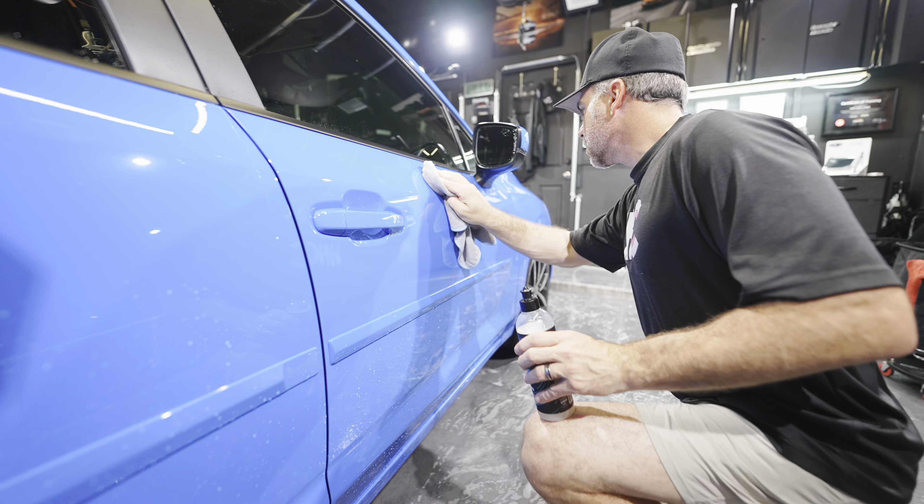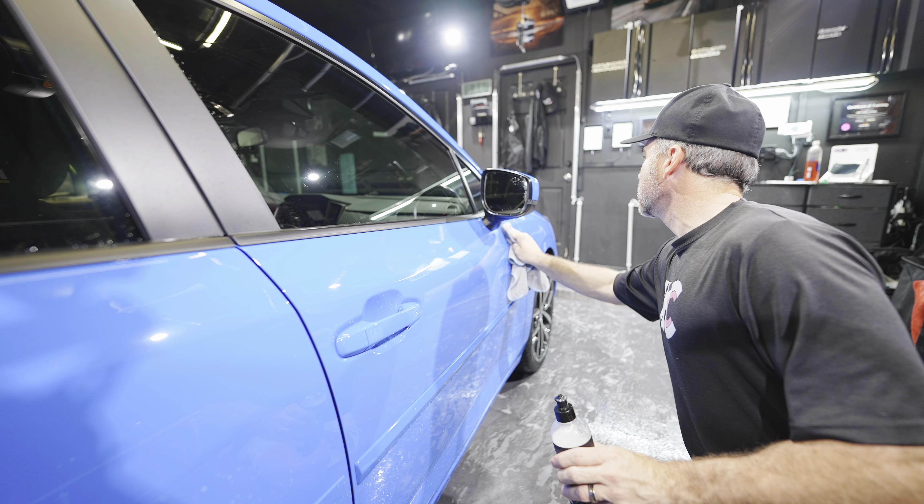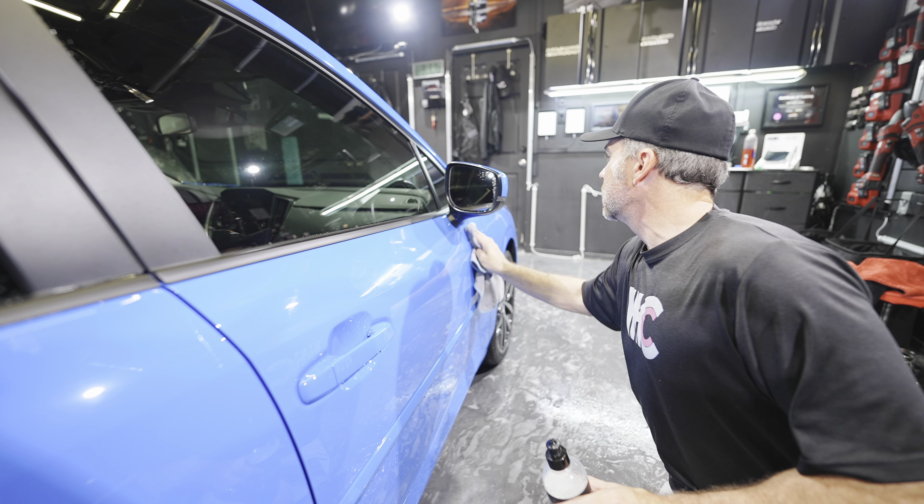If you're washing in the sun and it's hot out and you try to wash the whole car at once and it dries, it's going to leave behind hard water spots, adding an extra step of having to remove them. Some chemicals simply cannot be used in the sun, such as some wheel cleaners and all-purpose cleaners — they could potentially damage your paint, plastics, or trim. If you absolutely have to wash your car in sunlight, do it one panel at a time to prevent the car and chemicals from drying.